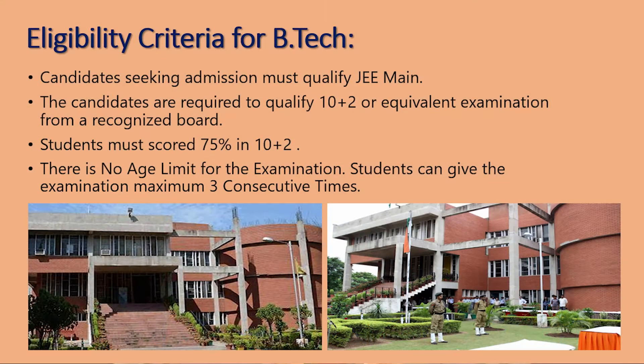The entrance exam required for PEC Chandigarh is JEE Main, and admissions are provided according to JEE Main ranks. The eligibility is the same as for JEE Main: you should have a minimum of 75% marks in aggregate in Class 12th. For 2021 this was excluded due to the pandemic, but from the next year onwards you must have scored 75% in aggregate or be in the top 20 percentile in your respective state board.